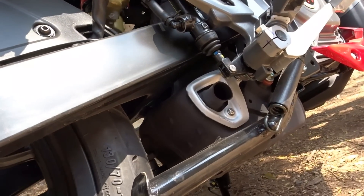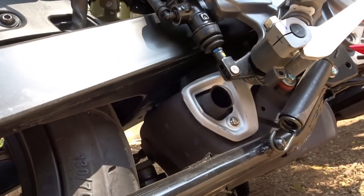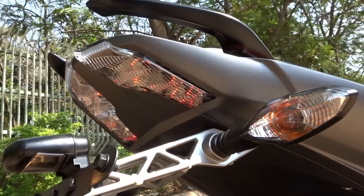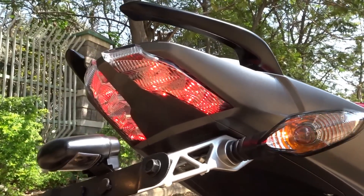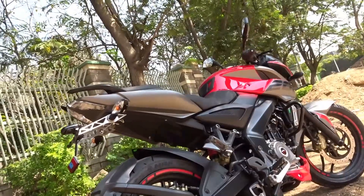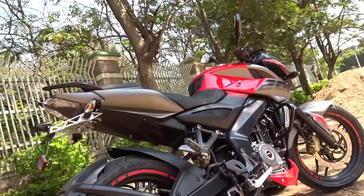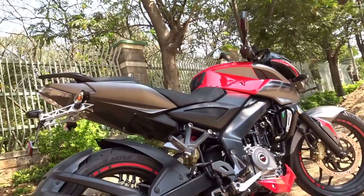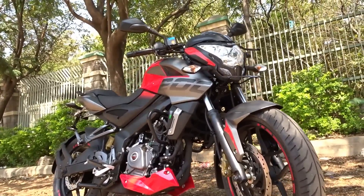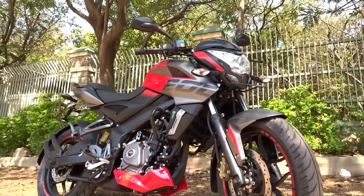We continue to get the underbelly exhaust, which aids in the bike's mass centralization concept and has great water wading capabilities too. At the back we get the same twin LED strips for the tail lamp setup that look gorgeous when they light up. I also love the way they've mixed the glossy finish red paint with the matte finish grey paint — the colors blend really well, making the bike visually very pleasing.